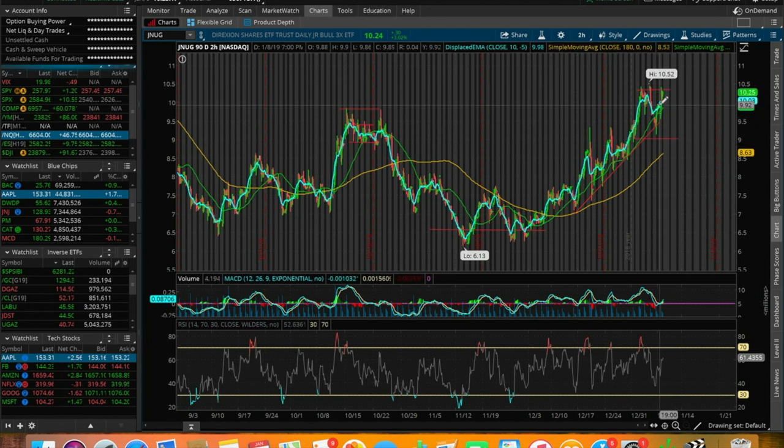I'm looking to potentially trade JNUG, but I want to see if we're going to break out of this resistance or do a cup and handle pattern — get rejected and pushed down, or break to the upside. I just see a slow cup and handle starting to form. Drop a comment and let me know what you ended up trading today. What do you think about JNUG? I respond to every single comment and I love chatting about stocks.